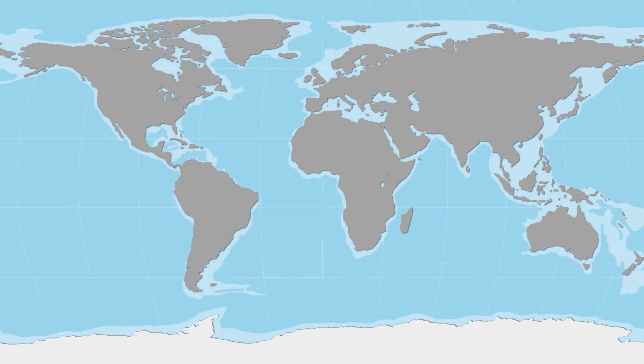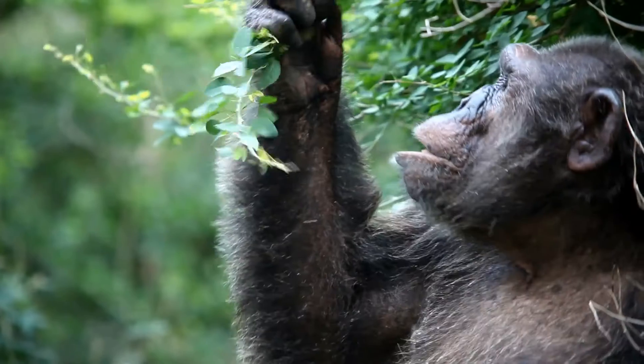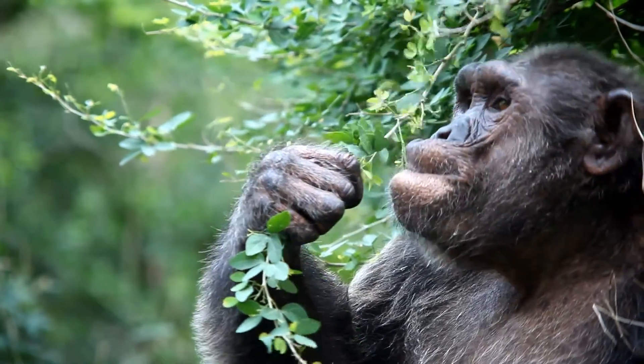Chimpanzees live in the forests of Africa, specifically in countries like Tanzania, Uganda, Rwanda and the Democratic Republic of Congo. They love to hang out in dense rainforests and woodland areas where there are plenty of tall trees to climb and yummy fruits to munch on.